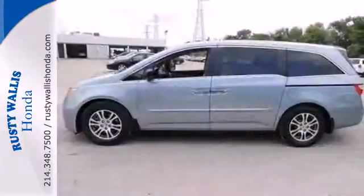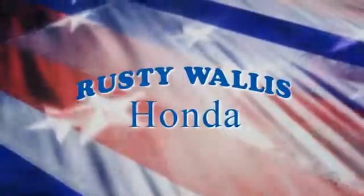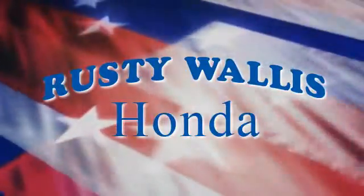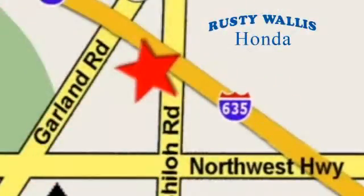It's the definition of what a minivan should be. See it for yourself today at Rusty Wallace Honda, where our primary goal is to satisfy our customers. Stop in today — we're easy to find just off I-635 at Shiloh Road.